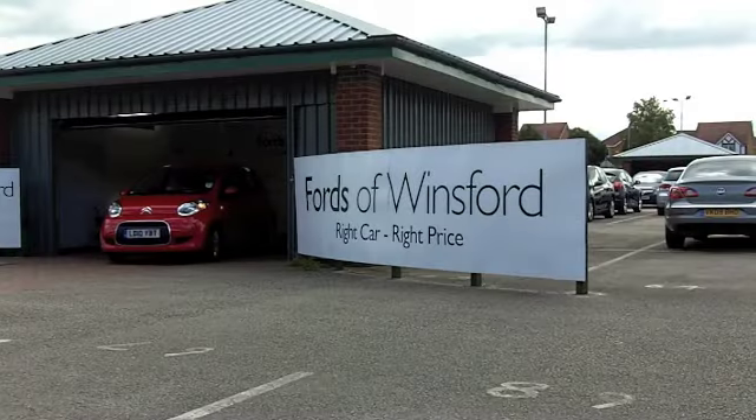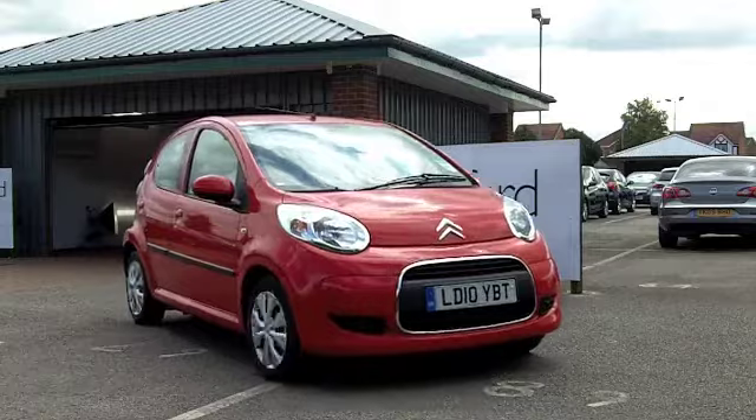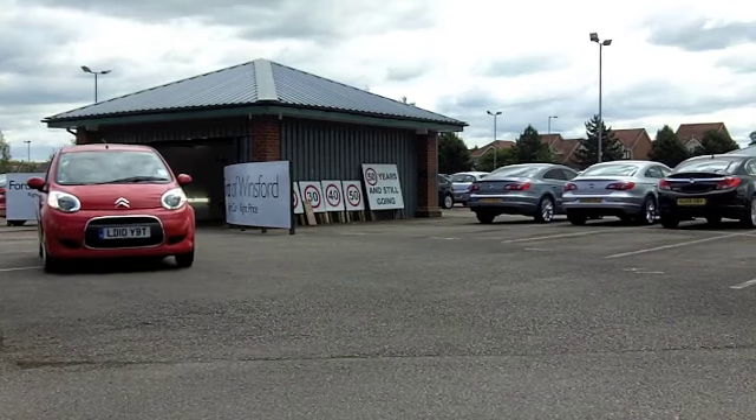Put some fun into your motoring, get behind the wheel of the Citroën C1, a brilliant looking city car and you're bound to have a big smile on your face. These cars are affordable to run and very engaging to drive.